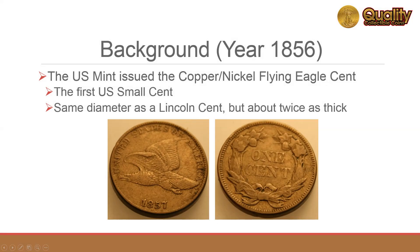The U.S. Mint began producing the copper-nickel Flying Eagle cent in 1856 and minted it through 1858. This is the first U.S. small cent. It has the same diameter as the modern Lincoln cent, but is about twice as thick.